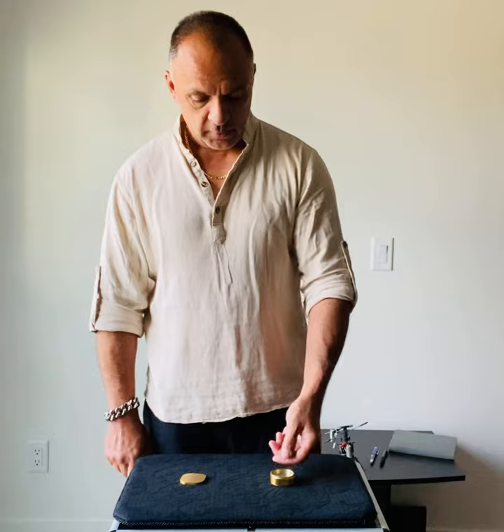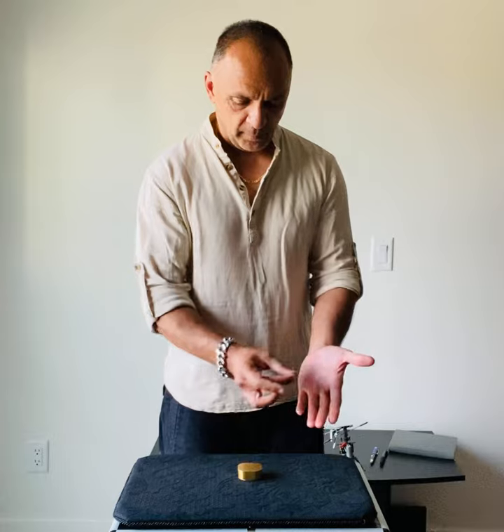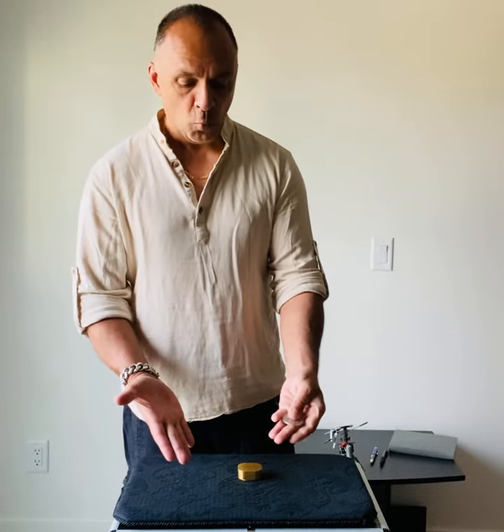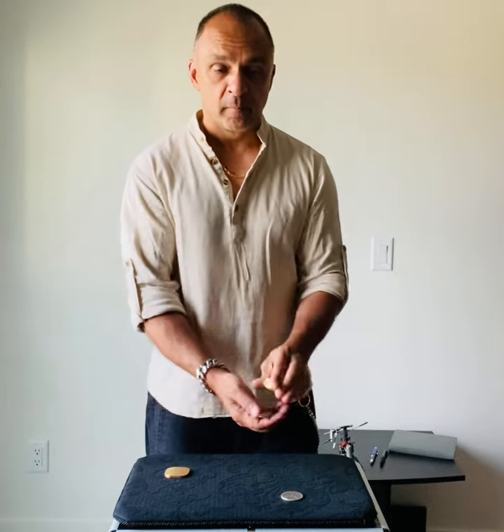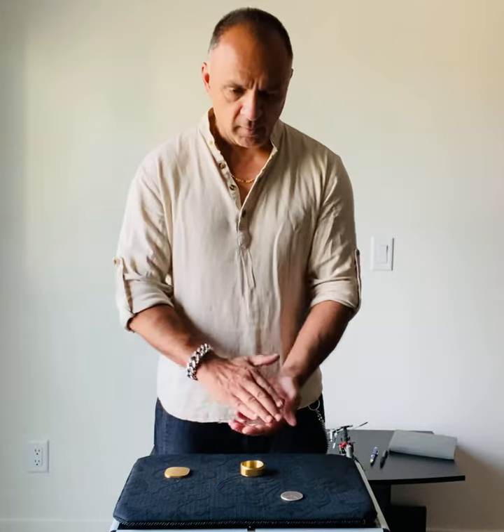We're going to use one, two, three, four coins to have a little magical fun. If my math serves me correctly, that should leave us with, yes, three.